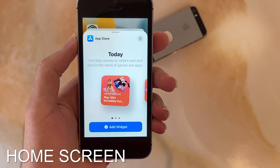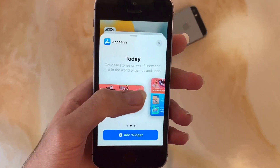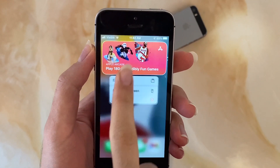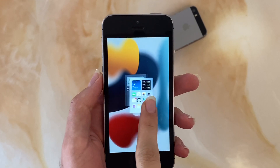Let's start with the home screen. There are new widgets entirely, such as Find My, Contacts, Game Center, App Store, and Mail. Reordering widget stacks have also been completely redesigned in a more user-friendly UI. Home screen pages can now also be reordered.